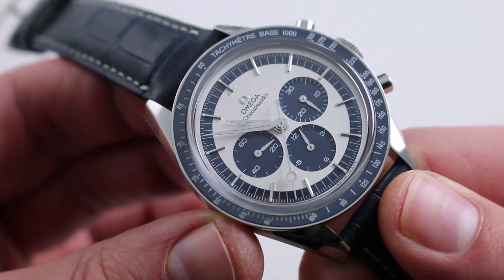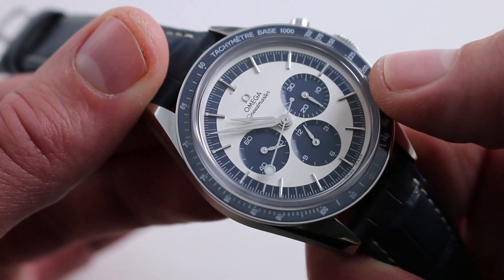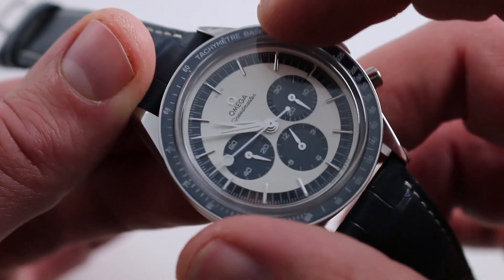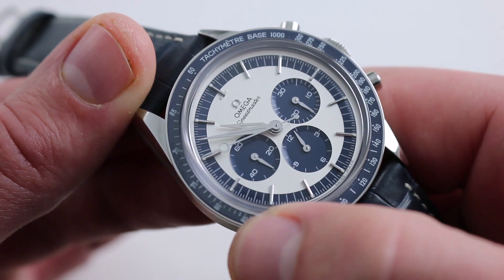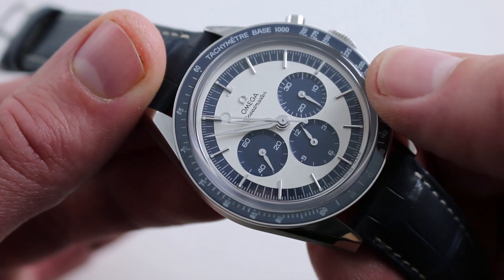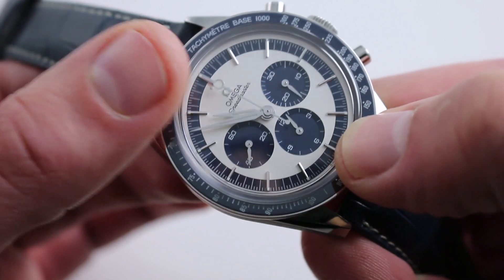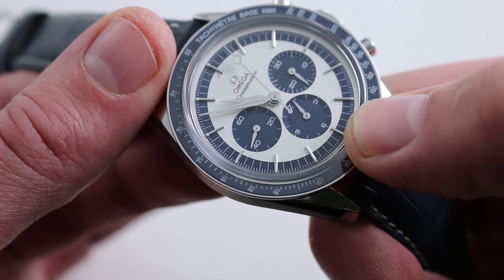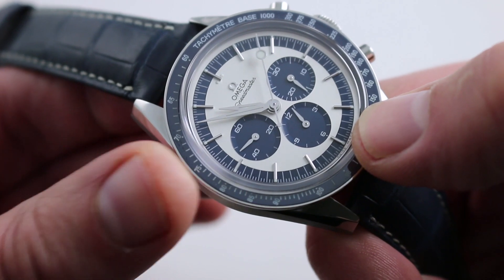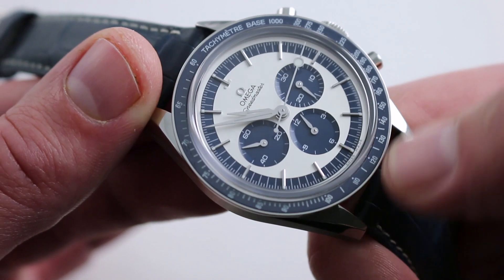If the watch borrows its case size and profile from the 2012 First Omega in Space, the dial is inherited from the Sedna Gold version of that watch, meaning it has a very highly pronounced seconds and minutes scale that's actually stepped down on a different plane from the center dial. You'll also note the use of alpha hands throughout — another historic tribute — and the evocative period-inspired lollipop-style chronograph seconds hand. The watch is luminescent at night with Superluminova, not vintage tritium, so you can see this one in low or no light conditions, as you should with every proper sports watch.